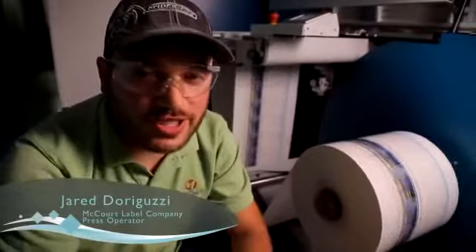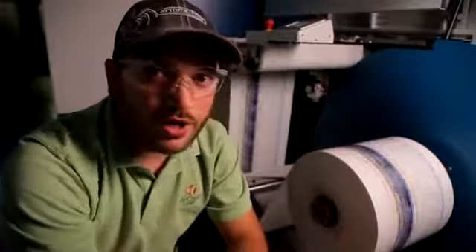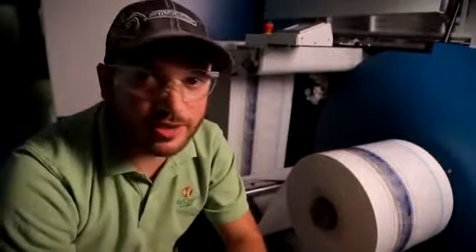Hi, I'm Jared Dorguzzi, a press operator from McCourt Label Company. I like the Domino because of the speed, the quality, and the consistency. It's unbeatable.